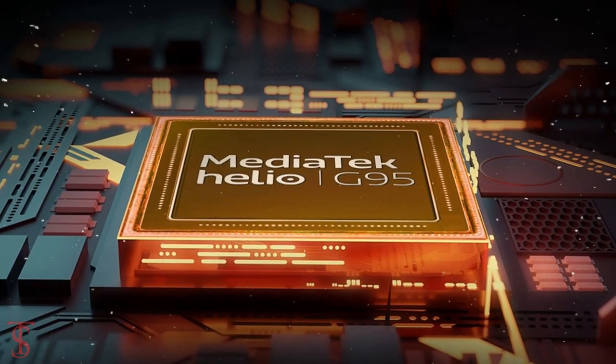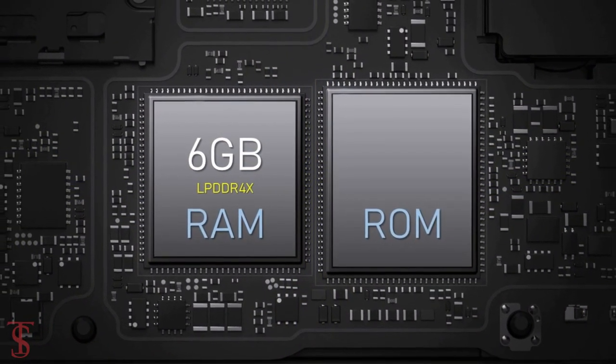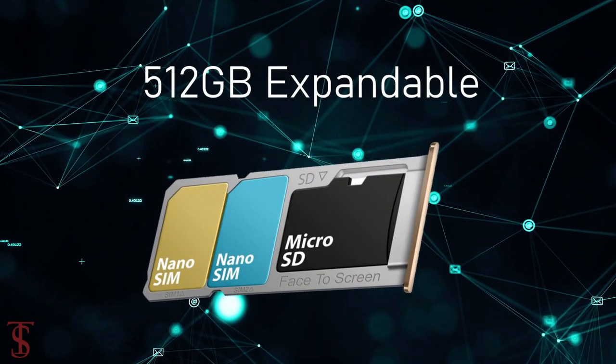The phone comes powered by the MediaTek Helio G95 chipset, paired with a Mali G76MC4 GPU. The smartphone packs 6GB of LPDDR4X RAM and 64GB of UFS 2.2 storage that is expandable up to 512GB via a dedicated microSD card slot.